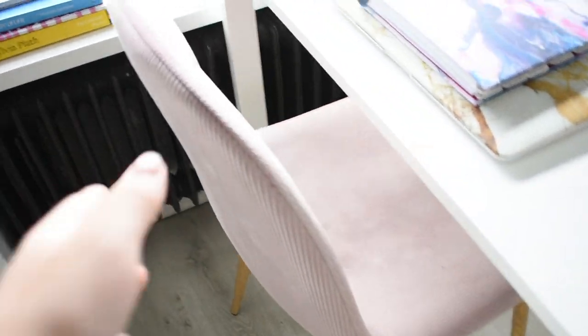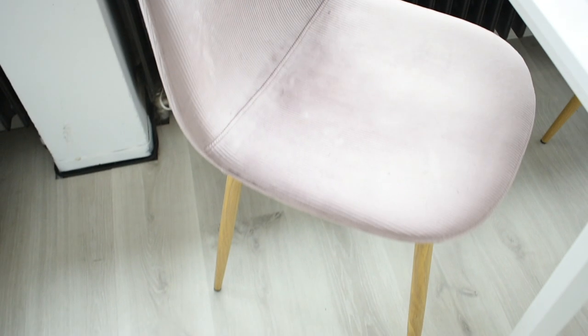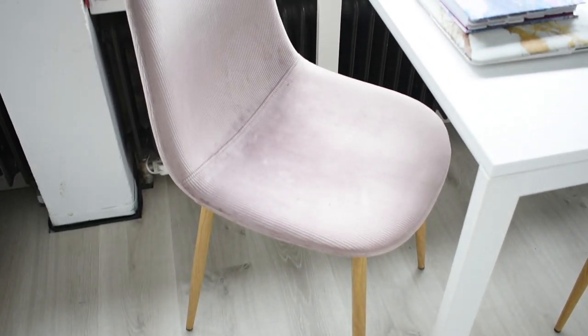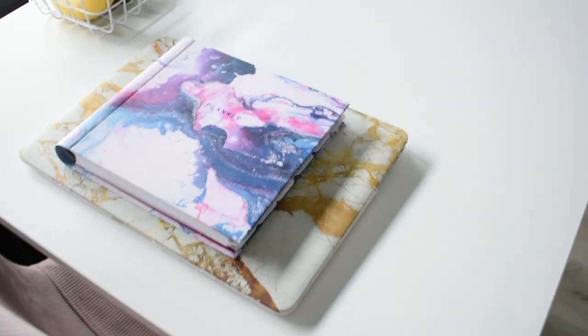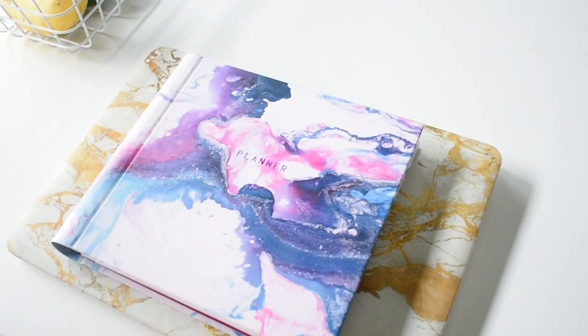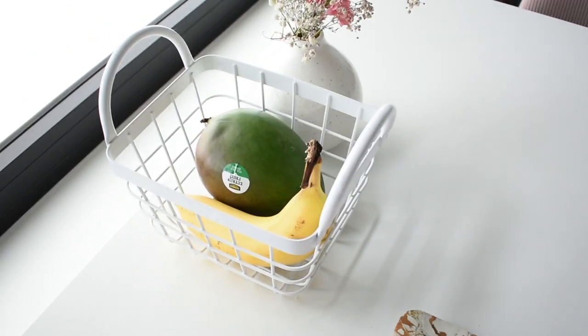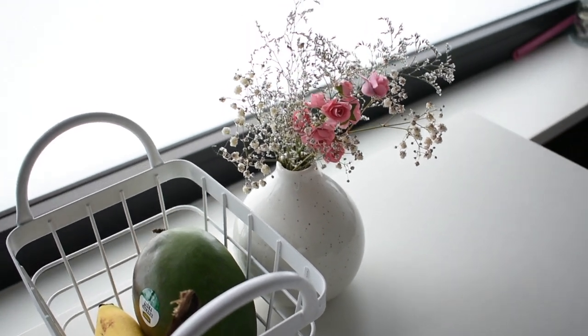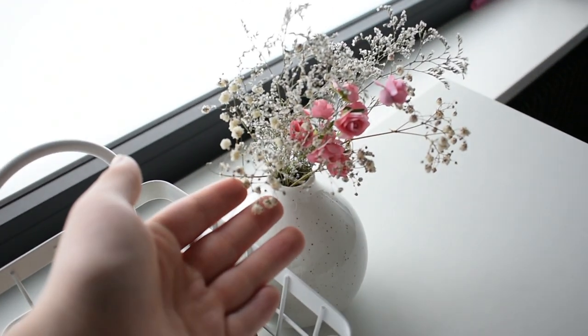These chairs I got from a website called Skloom. I am not happy with their customer service so I would not purchase from them again, but the chairs eventually came and they are very beautiful — a pink velvet ribbed material, I love them, super comfortable. I usually keep my planner and my laptop on my desk because these are just the things I carry around with me everywhere and need multiple times a day. I also have this little fruit basket, which I love — I just love how cute it looks. And then this little vase I bought at IKEA with some fake and real flowers — the white ones are real and the pink ones are fake. Down here I have my bin.